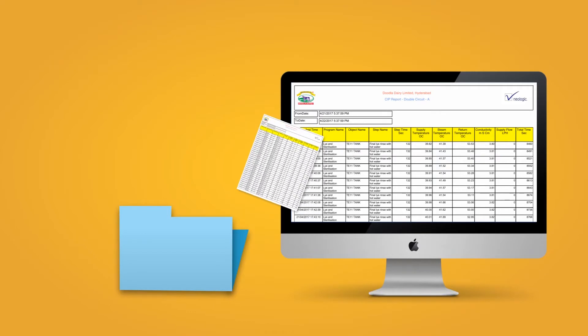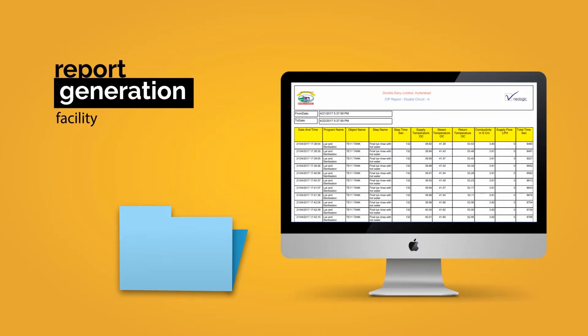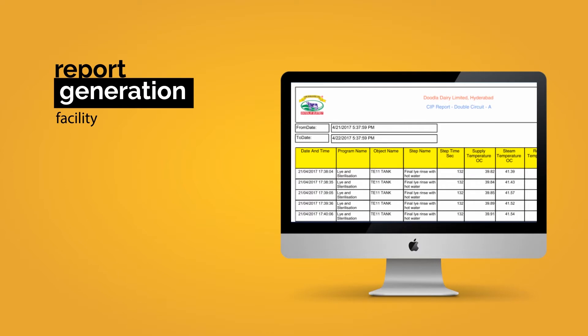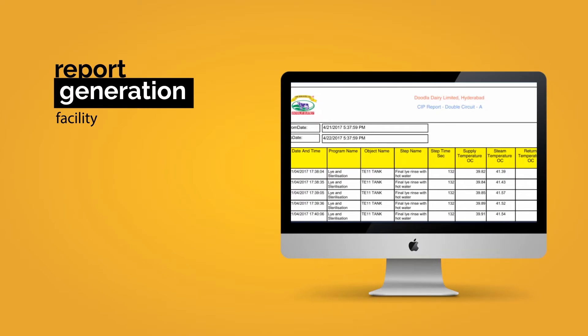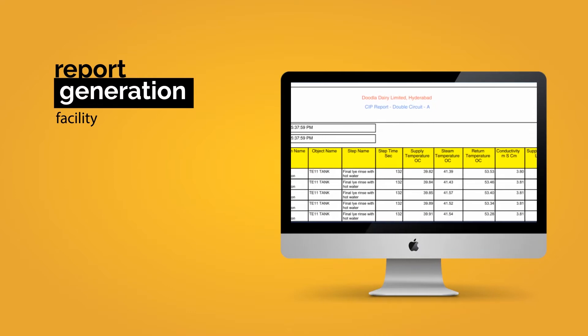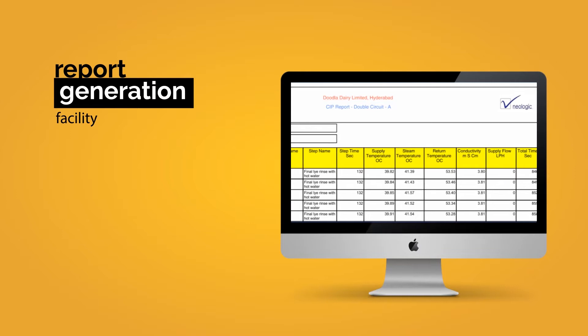As Neologic's CIP module is automated, it is also accompanied by a report generation facility. These reports can be generated as and when required. The reports store information such as start and end time of CIP, object name, CIP program, temperature, concentration, flow, time, and more.